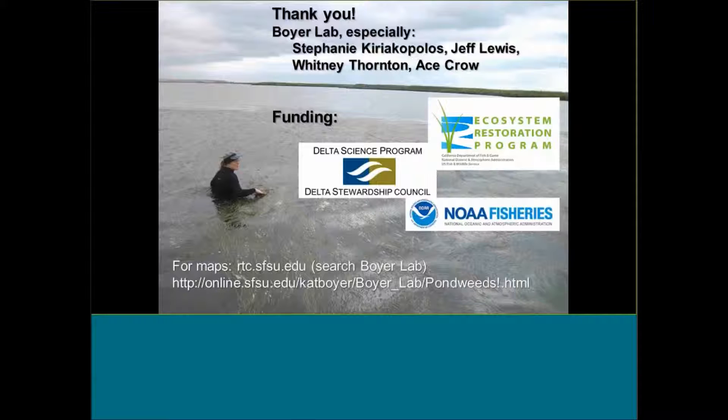I'm going to stop there and thank people in my lab who've done a lot of this work, and also thank funding sources — the Delta Science Council, the Ecosystem Restoration Program, and NOAA Fisheries who gave us some of the first funds to start mapping these areas. We do have these maps up online. If you go to the Romberg Tiburon Center webpage at rtc.sfsu.edu and go to the Boyer Lab, you can find those maps and see where we're finding the pondweeds.